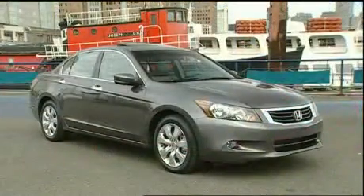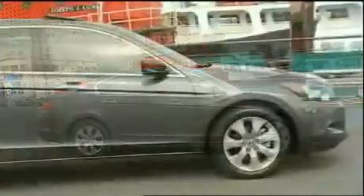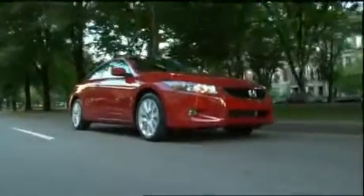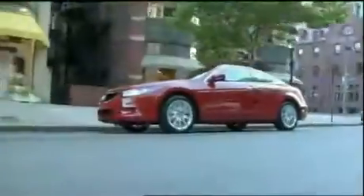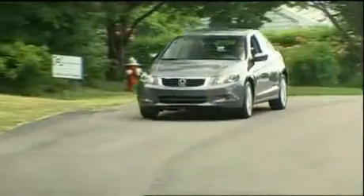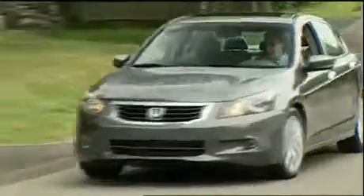The sedan, now classified as a large car, wears a 110.2-inch wheelbase — a 2.3-inch jump. Overall length is up three inches to 194.1 inches. The coupe has also expanded, but it still has a shorter wheelbase and smaller footprint than the sedan. From unique styling to suspension tuning, the new coupe pushes the Accord name further into a sporty direction. But during the Accord's Boston-based press intro, we spent most of our time with the bread-and-butter sedan.